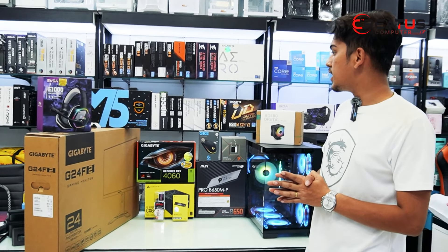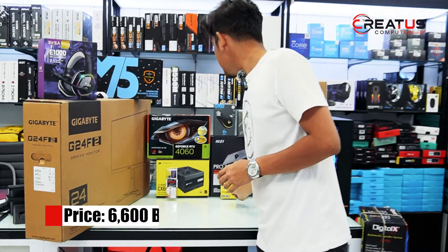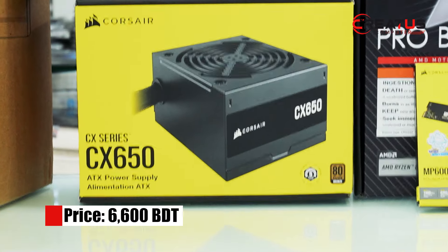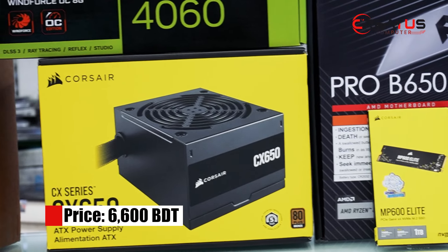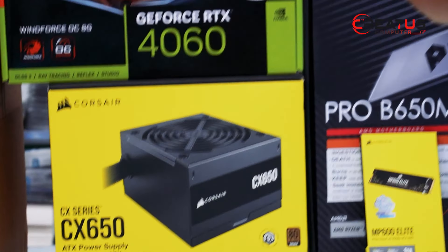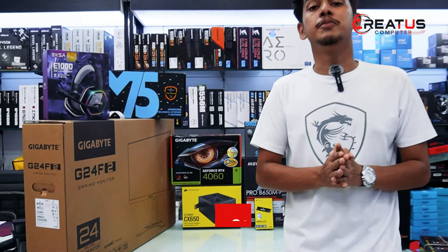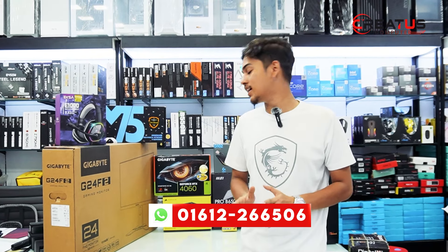The next component is the power supply. The whole system is powered by the Corsair CX series — CX 650W, 80 Plus Bronze certified, with 5 years of warranty. It is a smart power supply. With this Corsair power supply, all components are safe and sound with no risk of damage.